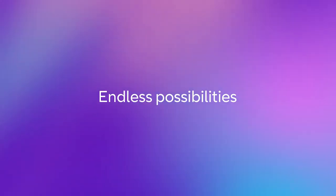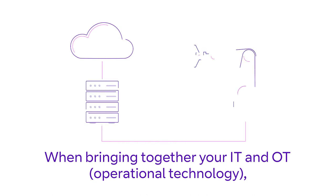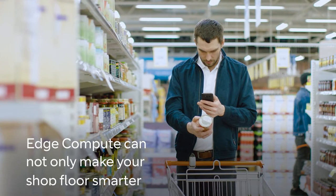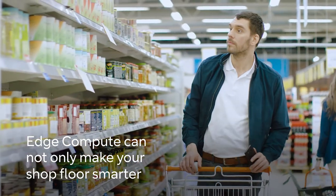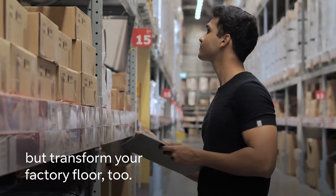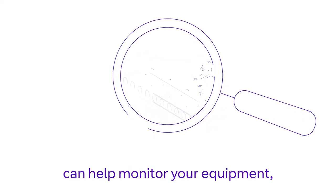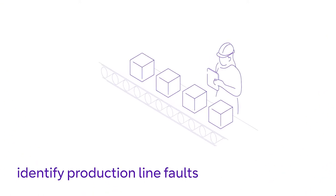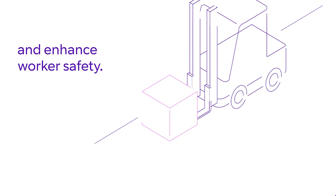There are endless possibilities when bringing together your IT and OT. Edge compute can not only make your shop floor smarter, but transform your factory floor too. Video analytics can help monitor your equipment, identify production line faults, and enhance worker safety.